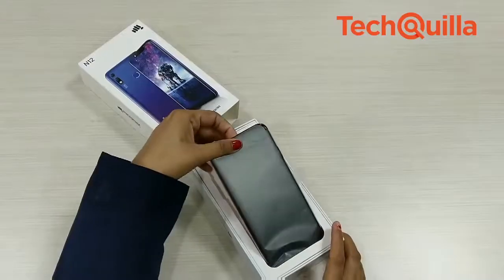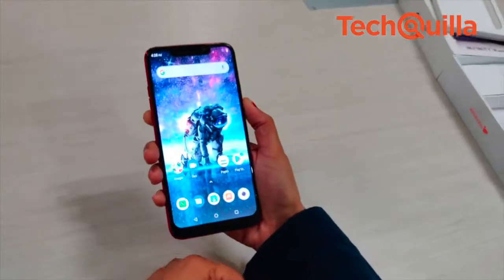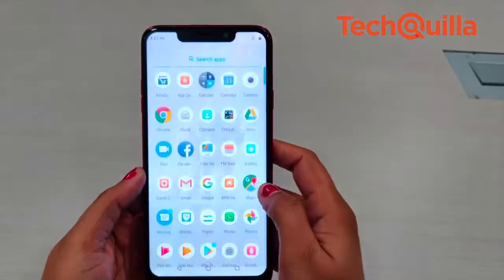Here we have the Infiniti N12, which we used for some time. The phone does surprise with a good front shooter, big display, and a decent battery. Let's find out how it works.